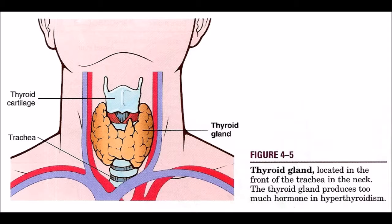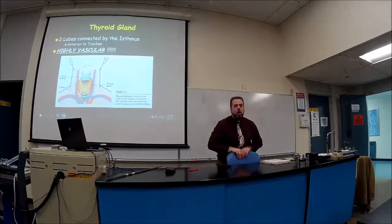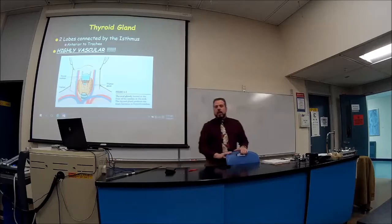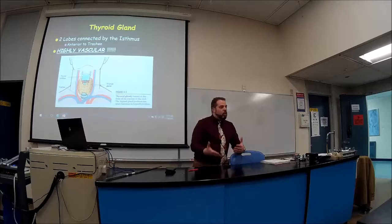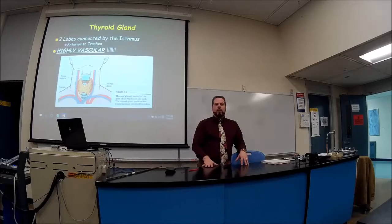The thyroid is highly vascular — there are five blood vessels on one side and five on the other. If it ever has to be removed, make sure you have a highly skilled surgeon. If it's an elective surgery, you might want to consider donating blood beforehand or having it banked, just to have it on the side.